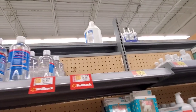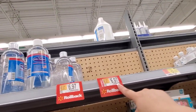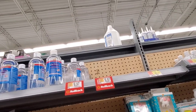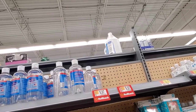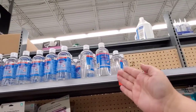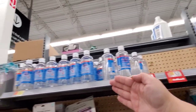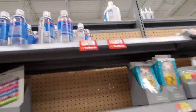Hand sanitizer — it's actually a rollback, not clearance. It was $7.88, now $6.97. My store is out of stock right next to the Kills Germs Hand Sanitizer at $5.97, but it was there and somebody grabbed it.